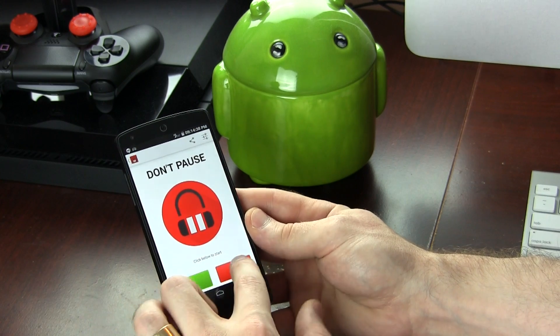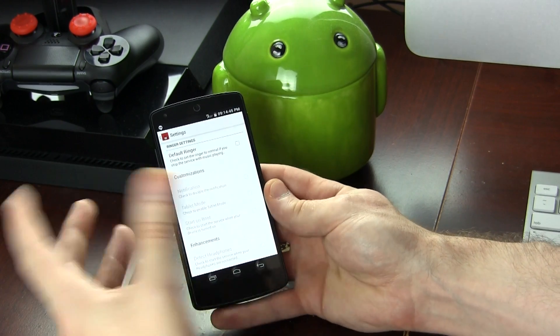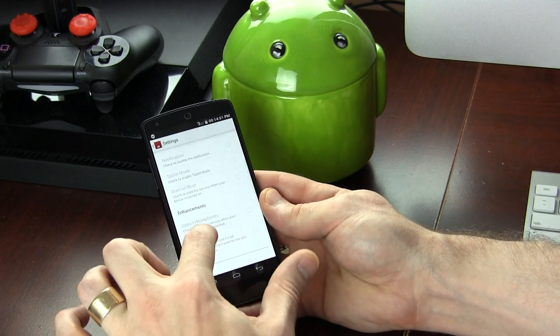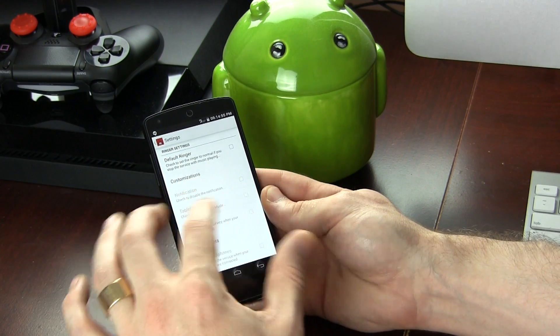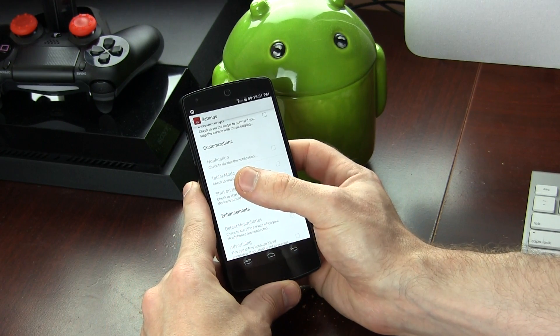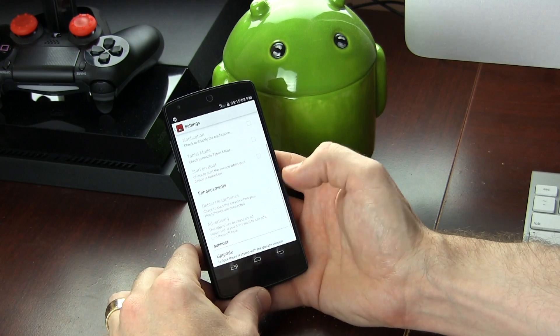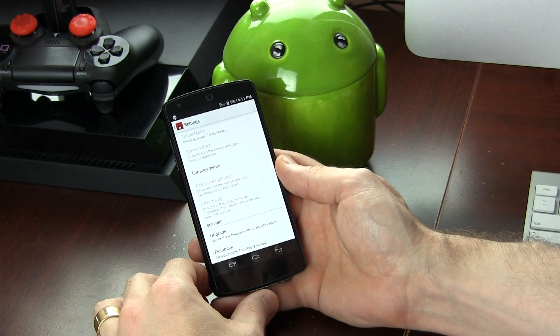Now we can briefly touch base on the settings. They've got some advertisements and there is a paid version. In its free form, all you can do is just turn it on and off. However, in its paid form, it's got some really useful things — like different customizations, the option to disable the persistent notification icon, and most importantly to me, the detect headphones feature. Basically, you don't always have to have it running — you can make it so that every time it detects you plugging in headphones or your auxiliary cable, it automatically starts the service. I think that is worth the money for the pro version, which really isn't very much.